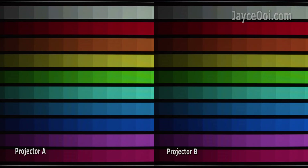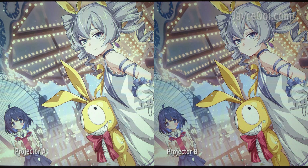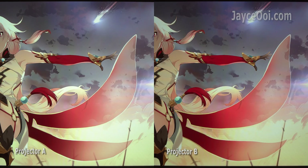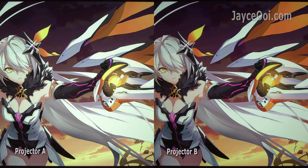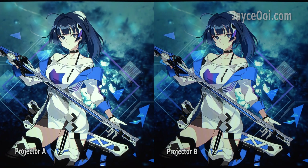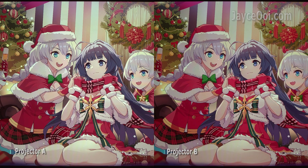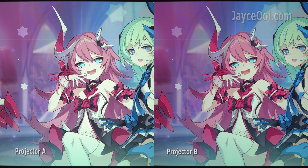FYI, projector A has 900 ANSI lumens. Projector B has 600 ANSI lumens. Here is the result by setting the camera brightness level to projector A. Projector B is slightly underexposed now. Direct comparison is workable on projectors with the same brightness level only.